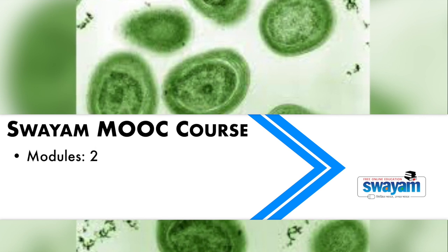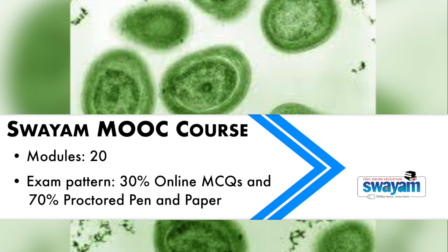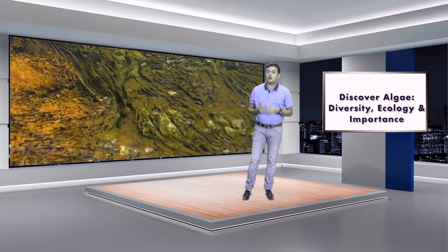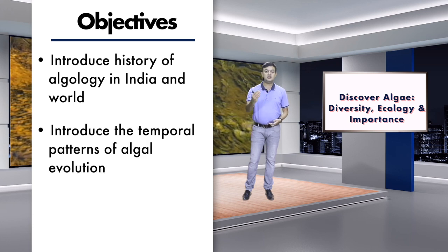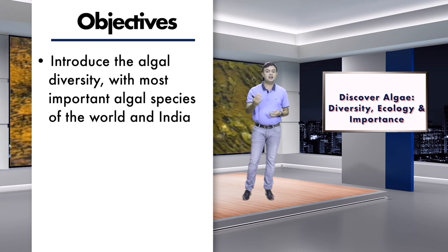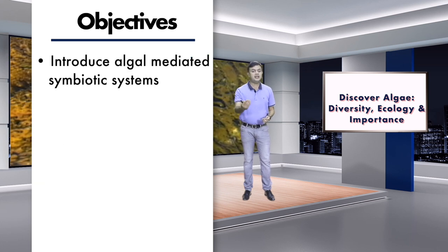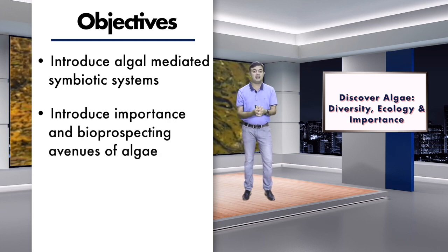This is a two-credit course at the PG level with 20 modules. The exam pattern is 30% online MCQs and 70% proctored pen-and-paper exam conducted by NTA. The objectives include: introducing the history of algology in India and the world, temporal patterns of algal evolution, algal diversity, algal ecology, algal physiology and life cycles, algae-mediated symbiotic systems like lichens and coral reefs, and the importance and bioprospecting avenues of algae.